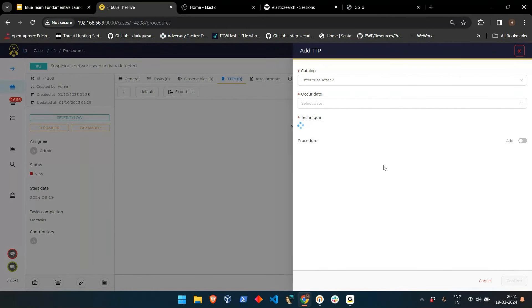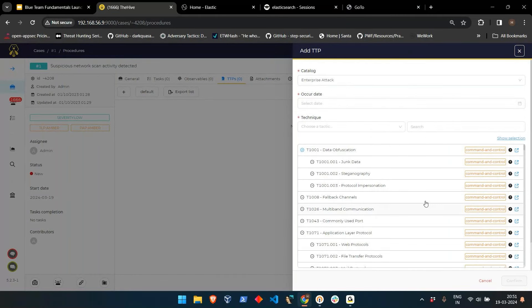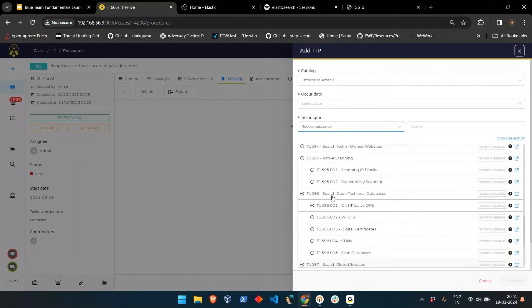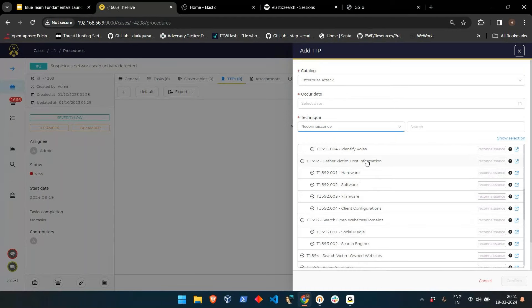The TTP section references the MITRE ATT&CK framework, where multiple techniques are collected and reported. For suspicious network scan activity, this falls under the Reconnaissance phase — for example, 'Gathering Victim Network Information: Network Topology.' The attachment section is generally used for phishing-based alerts, where the EML file of the reported phishing email is attached and investigated to determine if it is malicious. After performing investigation, you can update observables, map TTPs, attach a report, and finally close the case.